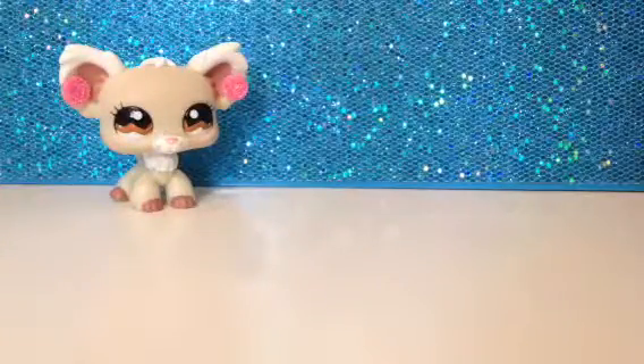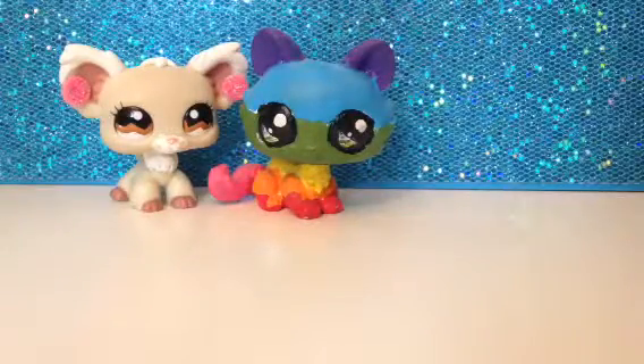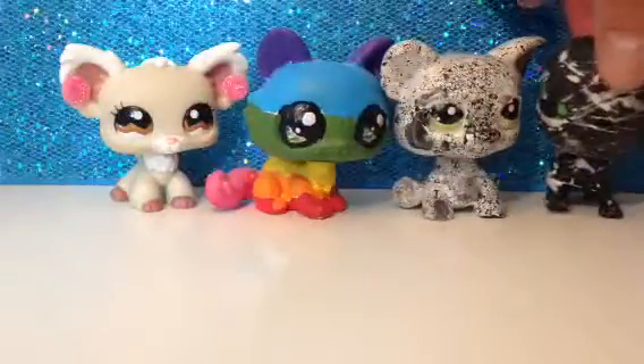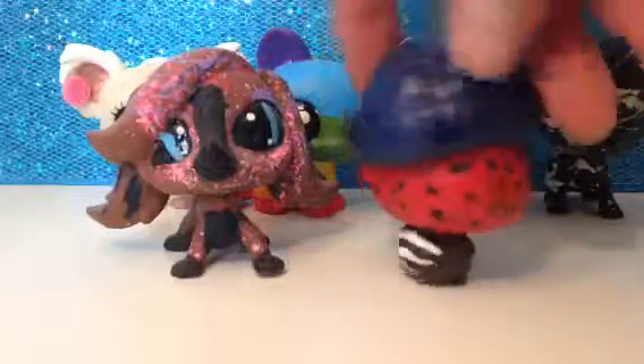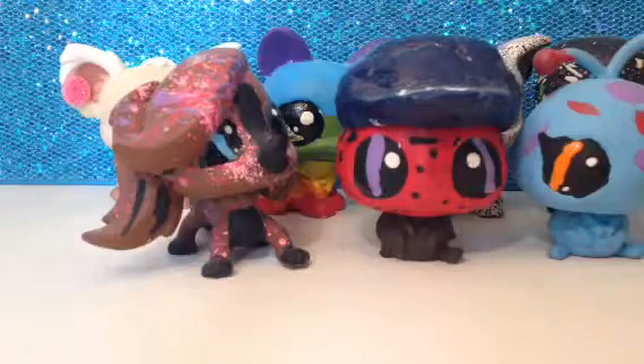The first one is this rainbow cat, and then from the same person I got this Oreo pig. Then I got this black and white turtle, then this tie dye dog, this ladybug with an awesome hat — it says LPS on it. Then this other ladybug, it's awesome, look at its eyes, so cute. Then I have this fairy looking thing, looks really sparkly.